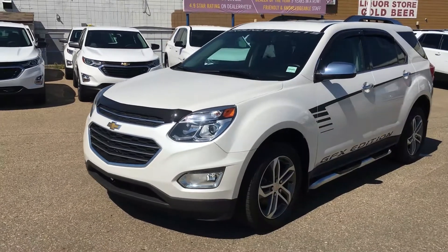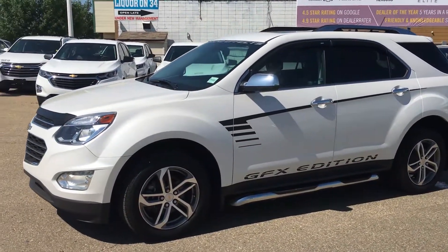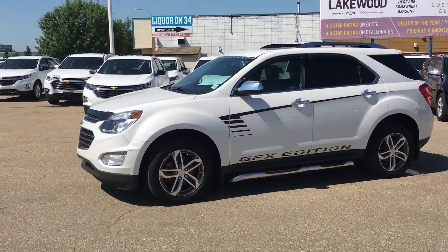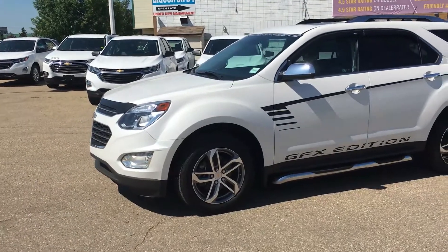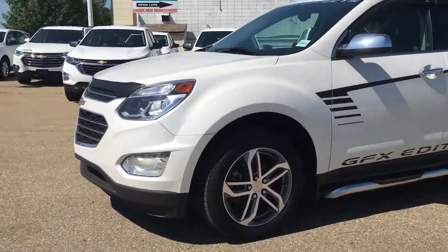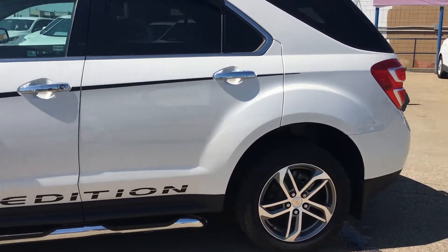Projection lamps — look at the side, you've got a step assist, the GFX Edition branding, roof rails, and you do have a ground effects sticker on that windshield. The wheels are 16-inch aluminum alloy with wheel locks, and look at that sparkle and shine — you've got the custom GFX wheels.